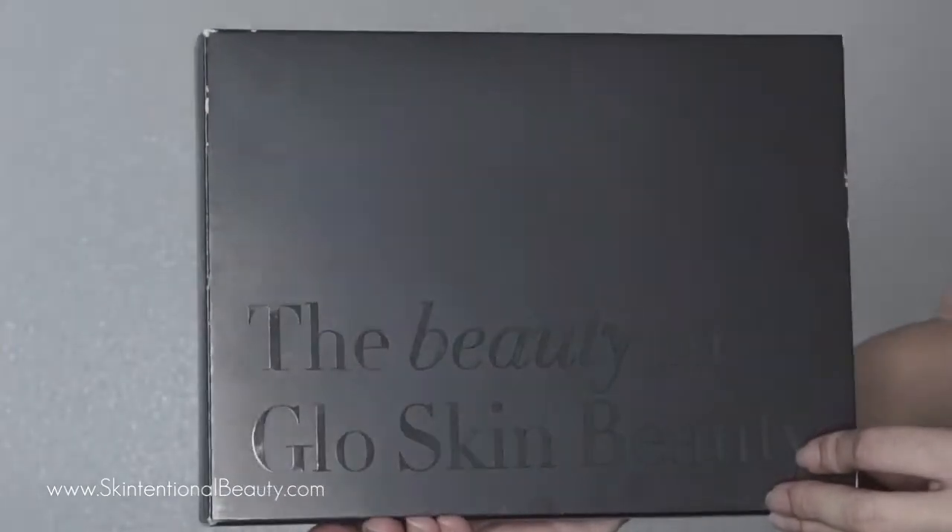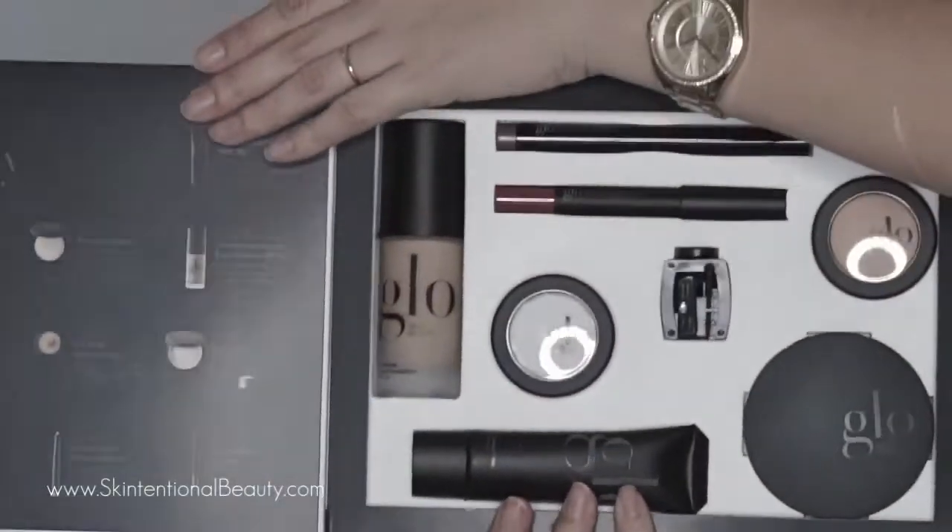Now we're going to break out the big products. In this box there's a pressed base for a flawless finish — their top-selling award-winning pressed foundation — an oil-free camouflage concealer, and a cream stay shadow stick in long-wear dimensional hues to prime, shadow, and define. I'm really excited to try the shadow stick because every time I use any kind of shadow stick they transfer, crease, and just don't do well for me.